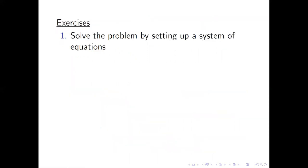I have a couple of exercises. The first: solve the problem by setting up a system of equations. Not very difficult — you can try it.